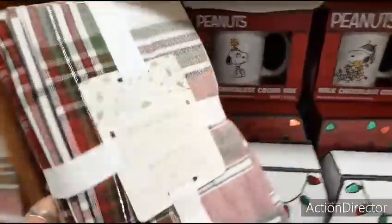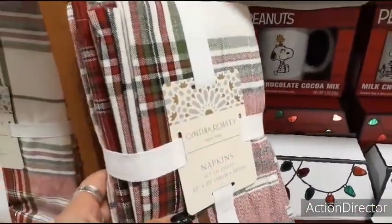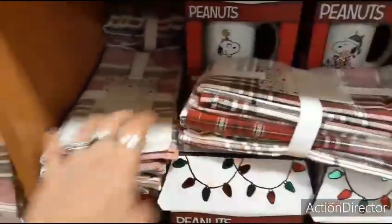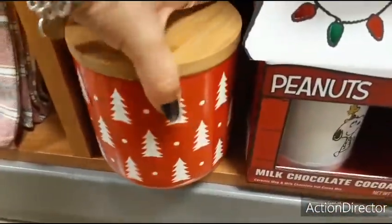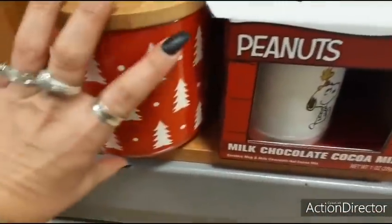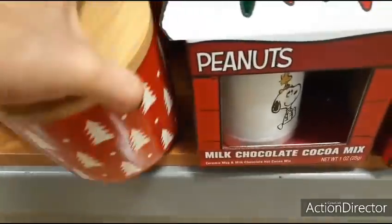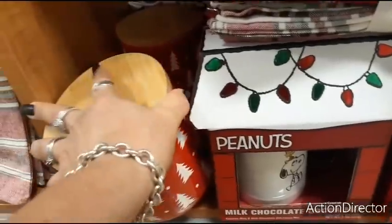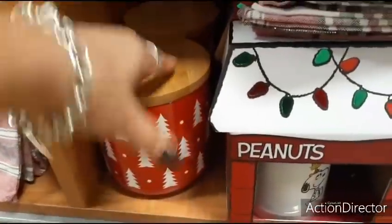I'm also seeing a pack of napkins — look at all these really cool different Christmas plaids. These are Cynthia Rowley napkins, a set of eight, $12.99. Down here are some cool Christmas canisters for treats — let me see how much this is. That is going to be $5.99, and that is a really good price.